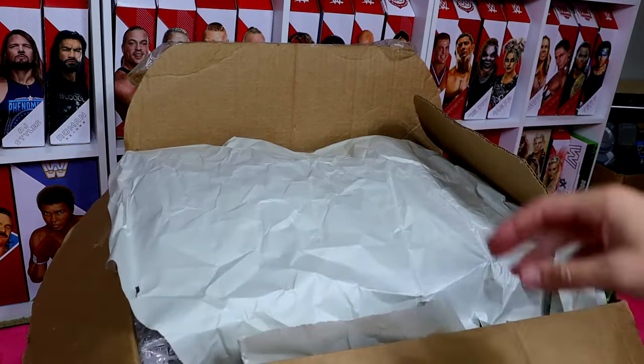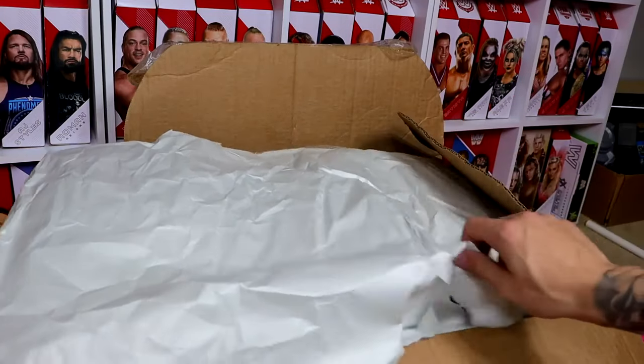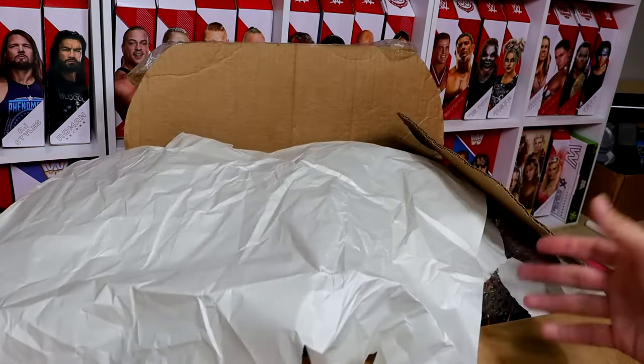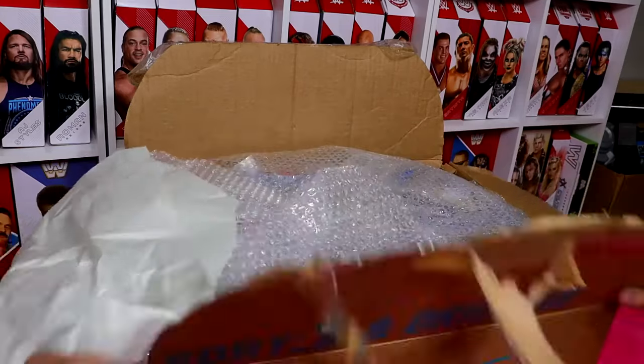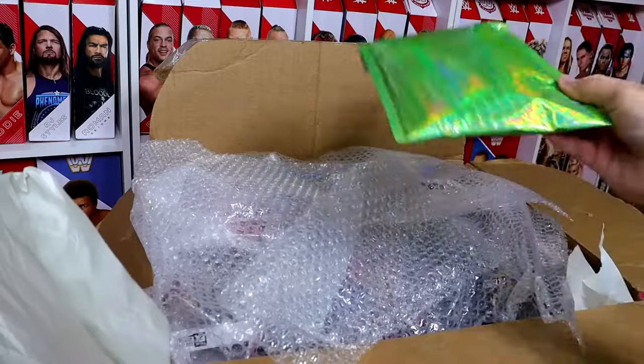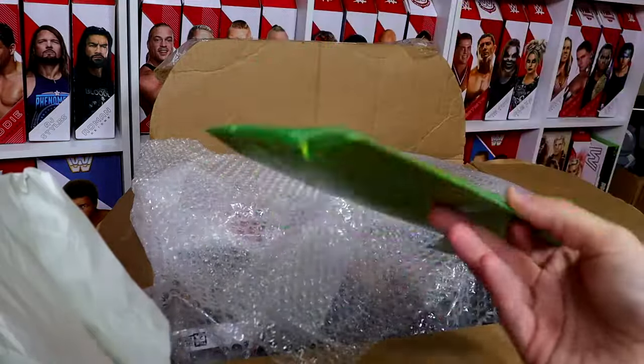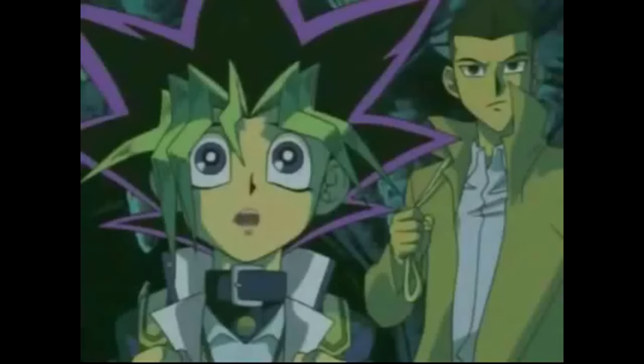Let's unbox this thing and find out what we have in here. I got my wife to package this up because I don't remember exactly what we have. I want to keep it somewhat of a mystery, so I'm going to lift it up a little bit and pull things out one by one to showcase what we have. This special envelope right here — we're going to wait until the end to open this because it is the super special awesome envelope.